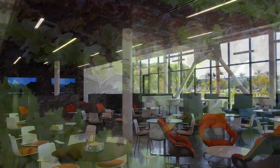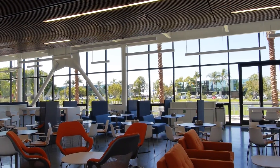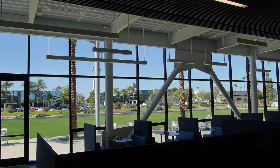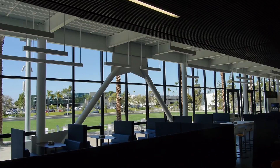And what better place to enjoy these fresh foods? The great hall within the dining space is a transparent pavilion with direct connections to outdoor dining terraces that have a relaxing view overlooking the soccer field and entry courtyard.